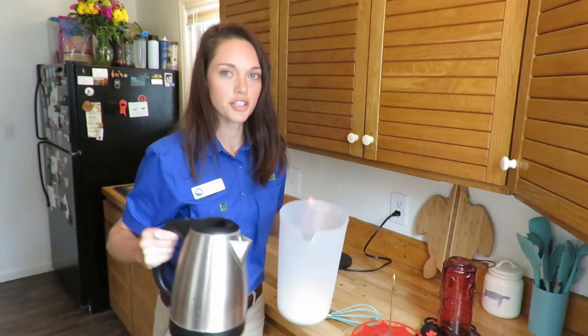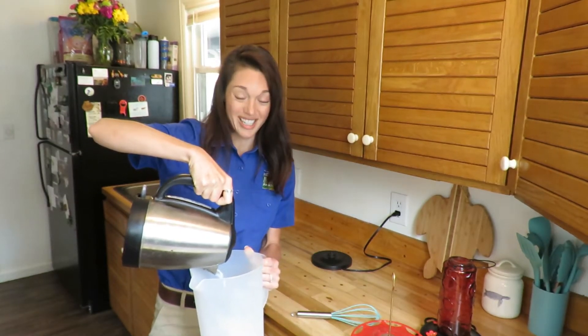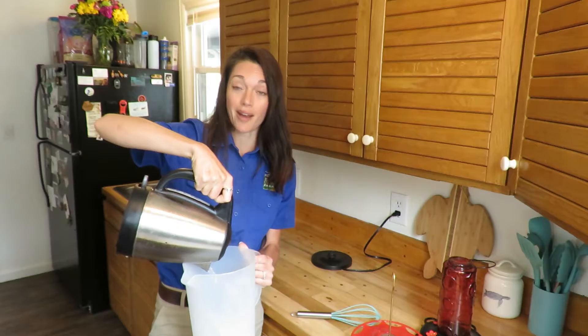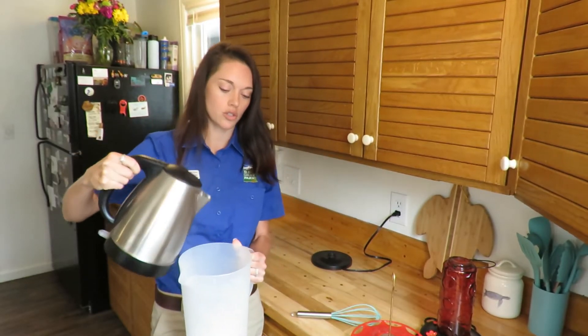My water is just about boiling. I'm going to add it to my sugar, give it a good stir, and put it in the refrigerator to help it cool down faster so I can put it out sooner.